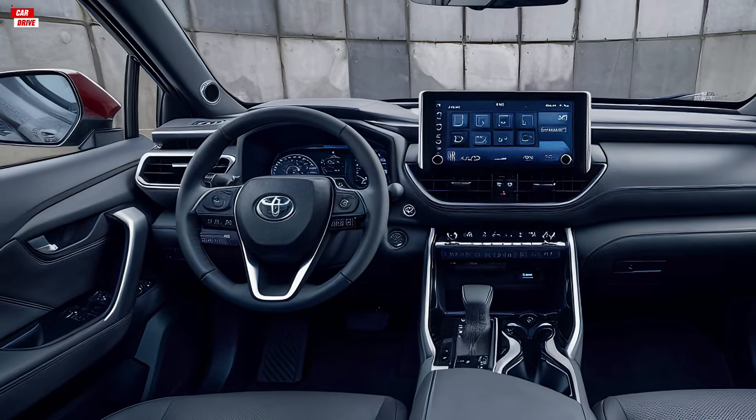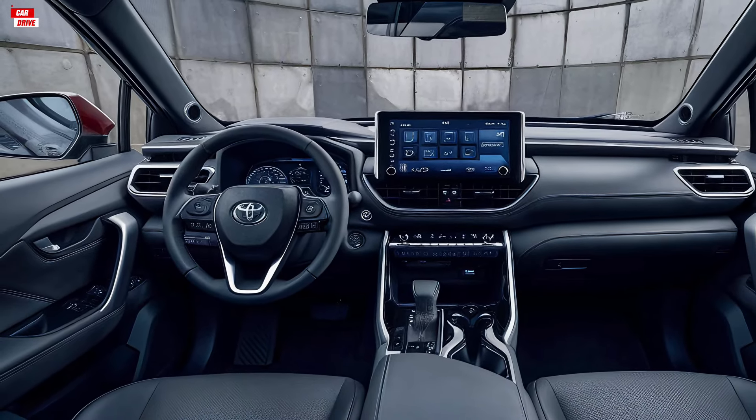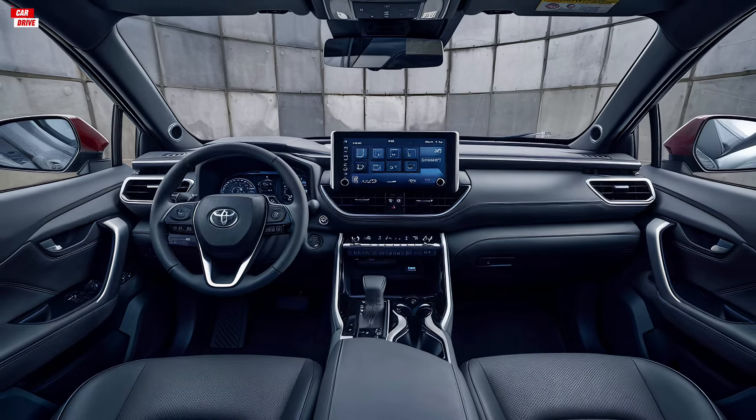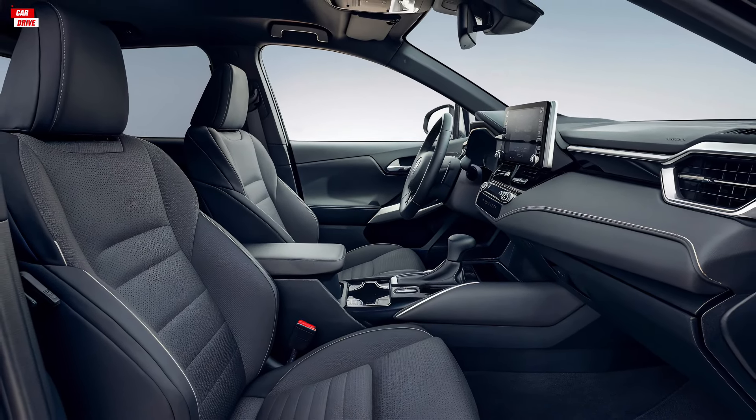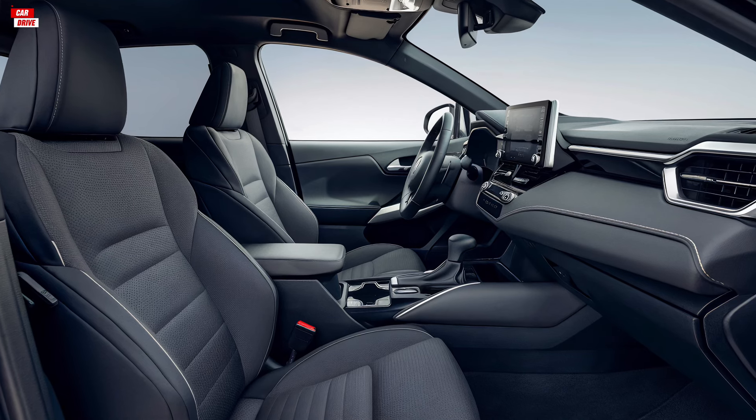The front seats are supportive and provide ample adjustability, ensuring a comfortable driving experience. The rear seats offer good legroom and headroom, making it a practical choice for both work and family needs.